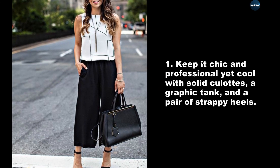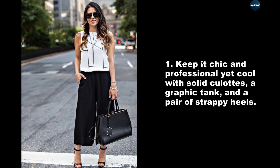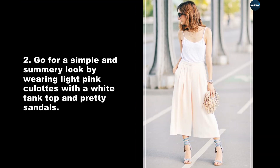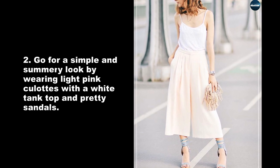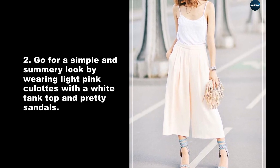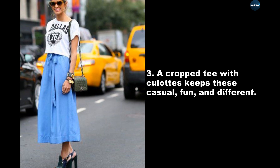Keep it chic and professional yet cool with solid culottes, a graphic tank, and a pair of strappy heels. Go for a simple and summery look by wearing light pink culottes with a white tank top and pretty sandals. A cropped tee with culottes keeps things casual, fun, and different.